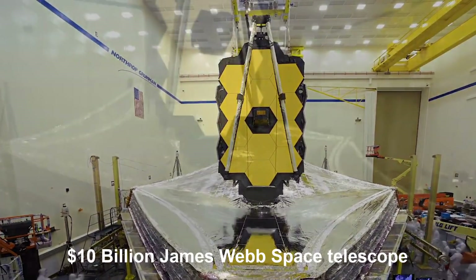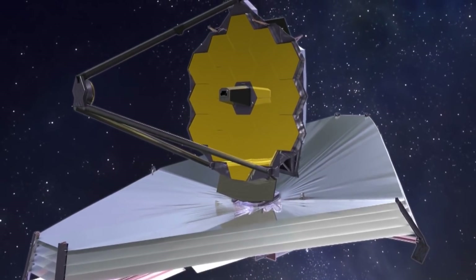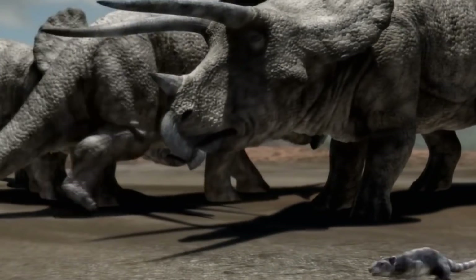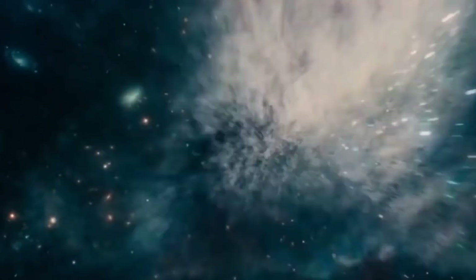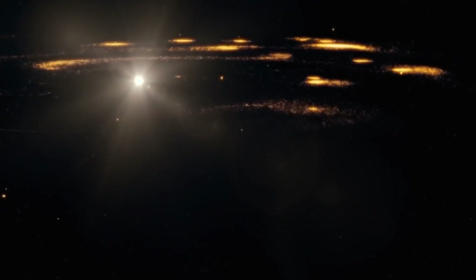Scientists built the $10 billion James Webb Space Telescope to see in infrared, and it can look further into space and thus further back in time than anything previously constructed. Webb will look back more than 13.5 billion years in time to see the faint infrared light from the first galaxies, revealing a previously unseen era of cosmic history that shaped the universe of today.